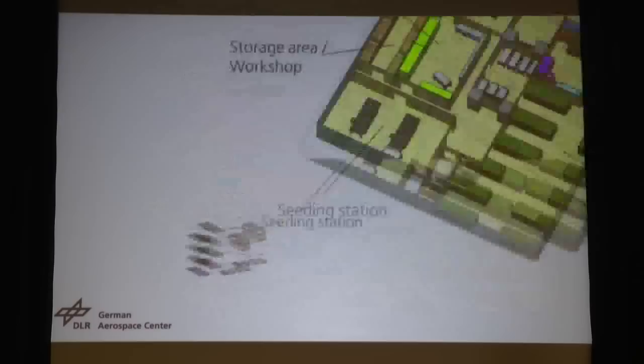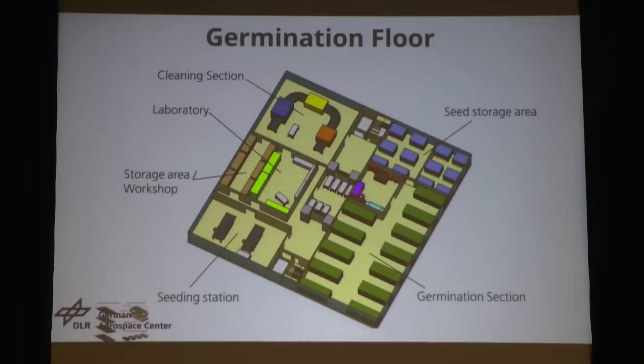Then we bring them to the germination unit. We have a big germination section where we place all the growlids in a special cultivation box. In there it's warm and wet. We leave them there for about one to two weeks until the first sprouts and first root system have developed. Then we pull them out and bring them to the plant cultivation floors. We also have a cleaning section to clean the growlids after harvesting, a small laboratory for tests, a workshop, seed storage area, and a seeding station.